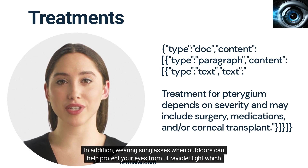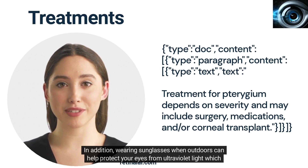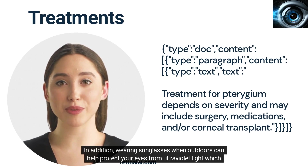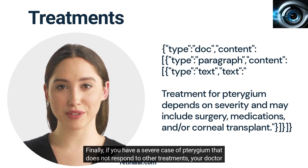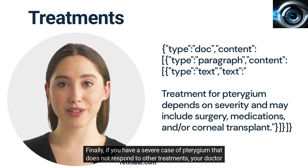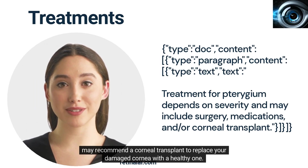In addition, wearing sunglasses when outdoors can help protect your eyes from ultraviolet light, which can worsen the condition. Finally, if you have a severe case of Turogem that does not respond to other treatments, your doctor may recommend a corneal transplant to replace your damaged cornea with a healthy one.